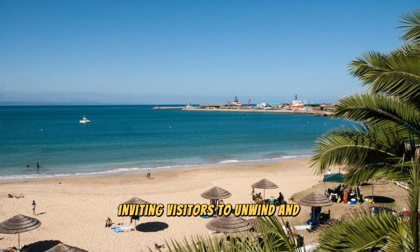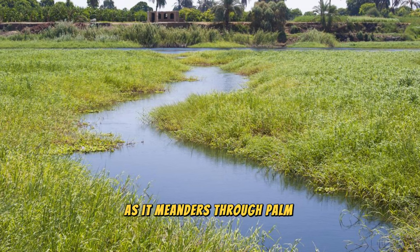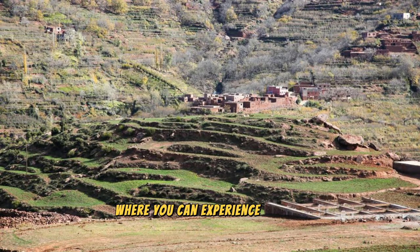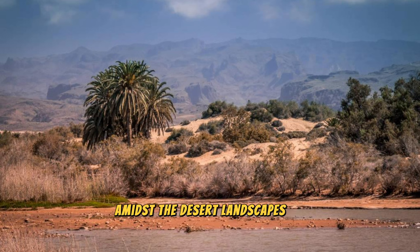Draa Valley. Journey through the enchanting landscapes of the Draa Valley, a verdant oasis located in southern Morocco's Sahara Desert. Follow the course of the Draa River as it meanders through palm groves, lush gardens, and traditional Berber villages, offering a glimpse into a way of life that has remained unchanged for centuries. Discover ancient kasbahs, fortified villages, and historic caravan routes that once served as the backbone of trade and commerce in the region. Visit historic sites such as the Kasbah of Tamnougalt, the Draa Oasis, and the village of Agdz, where you can experience Berber hospitality and learn about traditional customs and culture. The Draa Valley is a paradise for nature lovers and a sanctuary of peace and tranquility amidst the desert landscapes of Morocco.